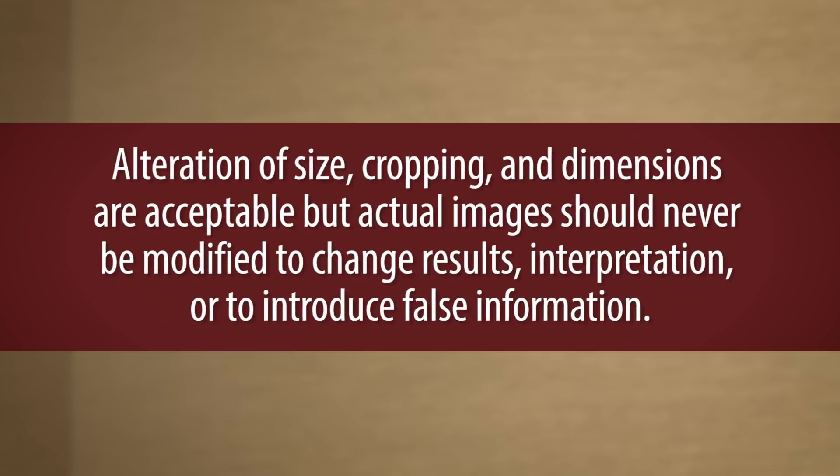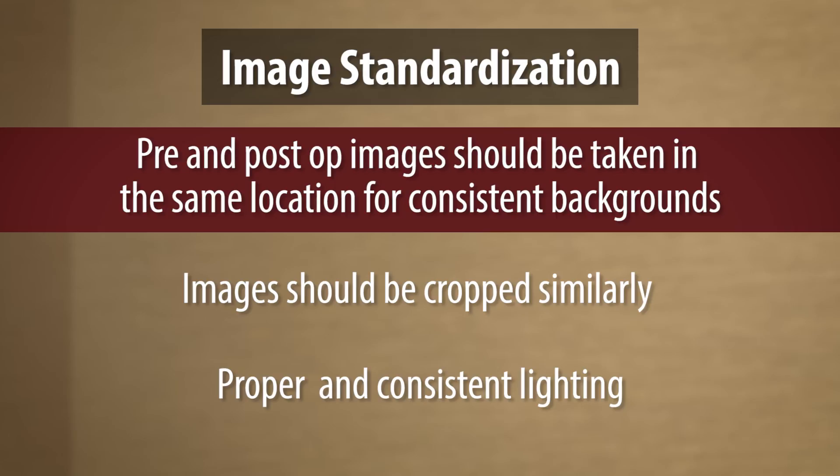Hunter, you bring up a good point about the images, and this is something that sometimes authors struggle with. One example we see is pre- and post-op images with different color backgrounds, or different shades of blue. Can you give any other tips about how they might be able to manipulate the images themselves, help with the backgrounds, or some of the sizing or cropping issues that we see during submission? Sure. Image standardization is very important. It's ideal for images to be taken in the same location — that way, they would feature the same backgrounds.